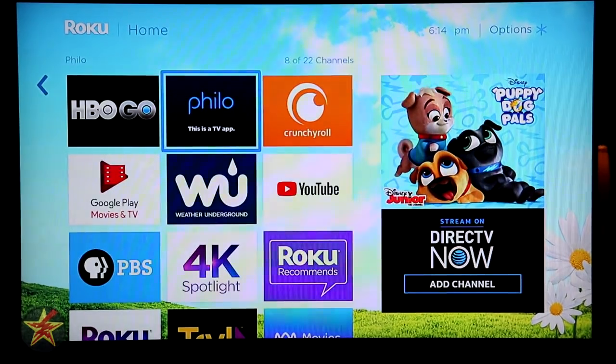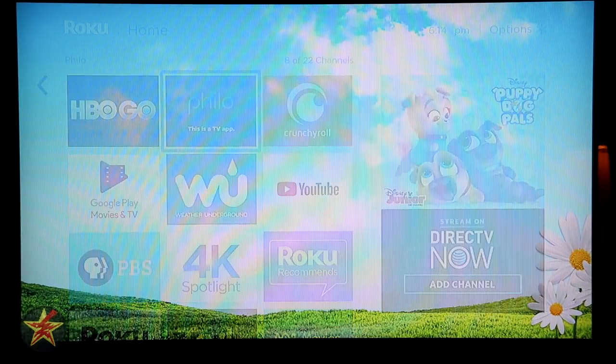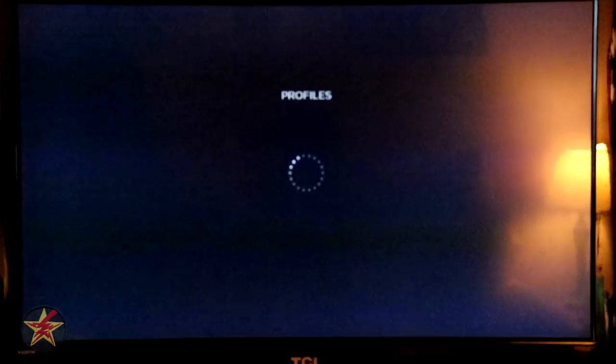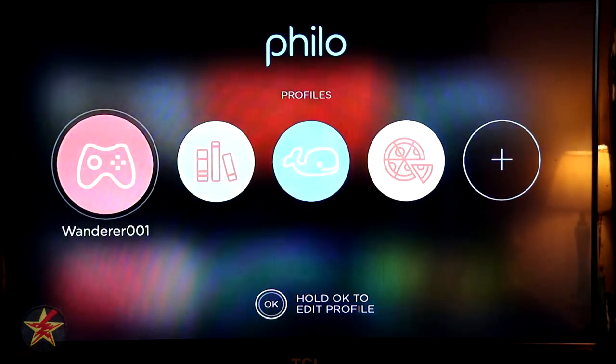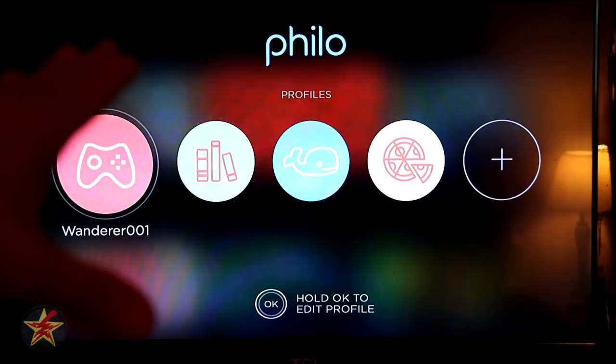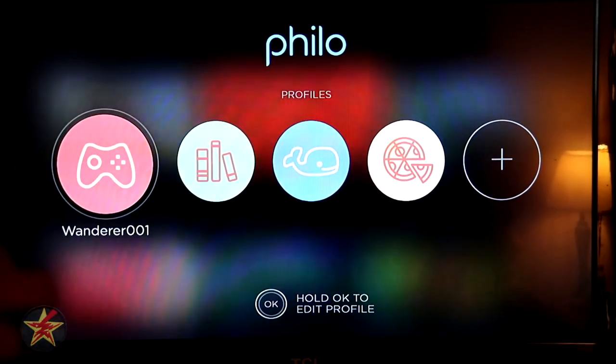So I'm going to start this up, let you see the load time, and see what the main screen looks like. When you first log into Philo TV, you will be greeted with this profile page. If you only have one profile, you won't be greeted with this, but if you have several profiles, you can select one and move on.